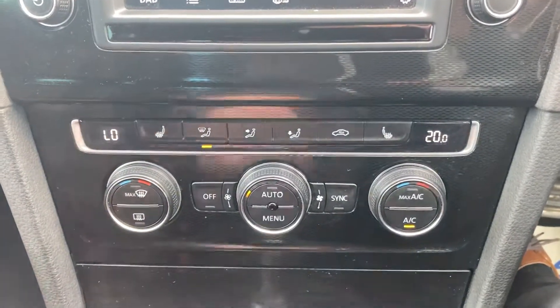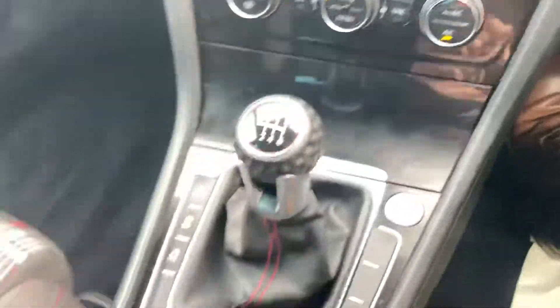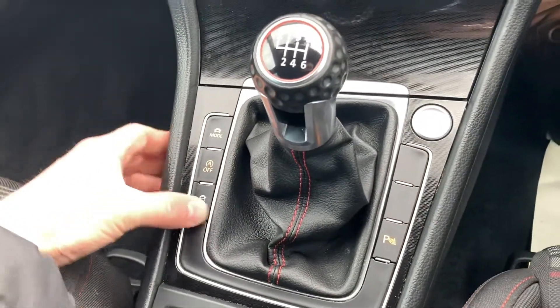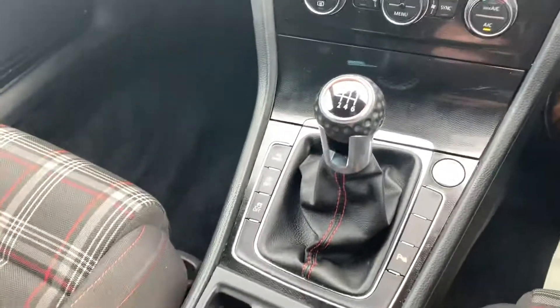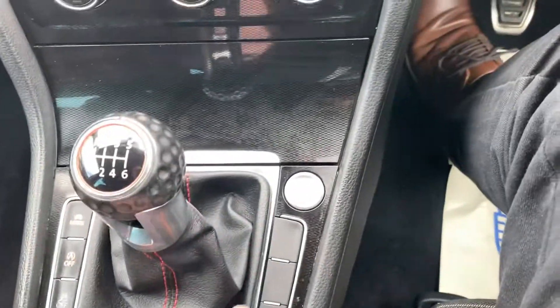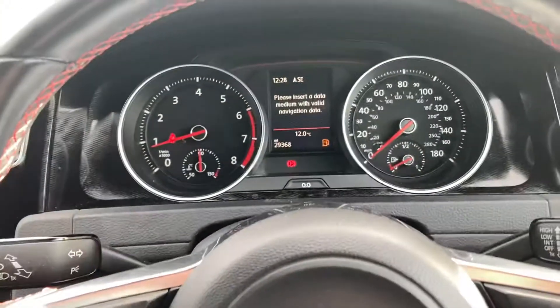Dual zone climate control, heated front seats, different driving modes, start-stop technology, traction control, turn your parking sensors on and off, push button handbrake, automatic tail hold, and start-stop for the engine.